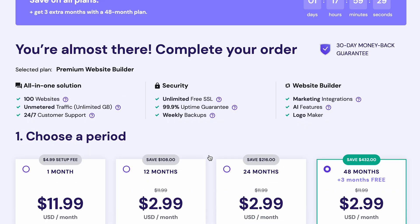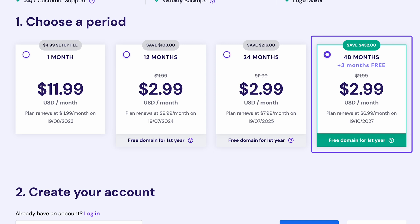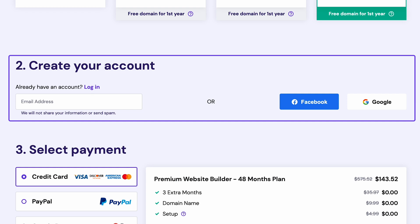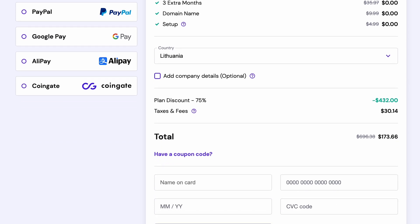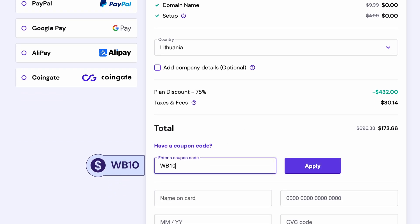Once you've clicked Add to Cart, the checkout page will appear. Here, you will need to choose a subscription period — I recommend going for the 48-month plan to get the biggest discount and get an additional 3 months of free hosting. Then, create a new account by entering your email address or logging into your Facebook or Google account. Finally, select a payment method and provide your payment details. Use our coupon code to get a 10% discount off your purchase.